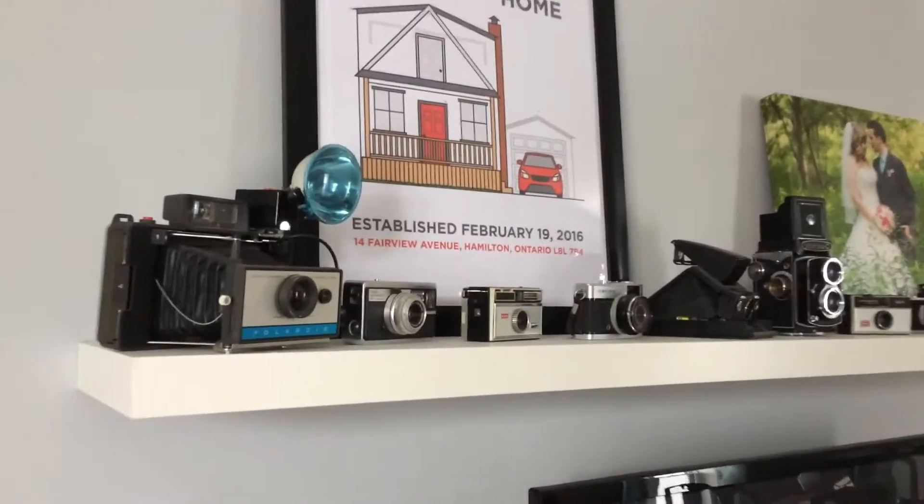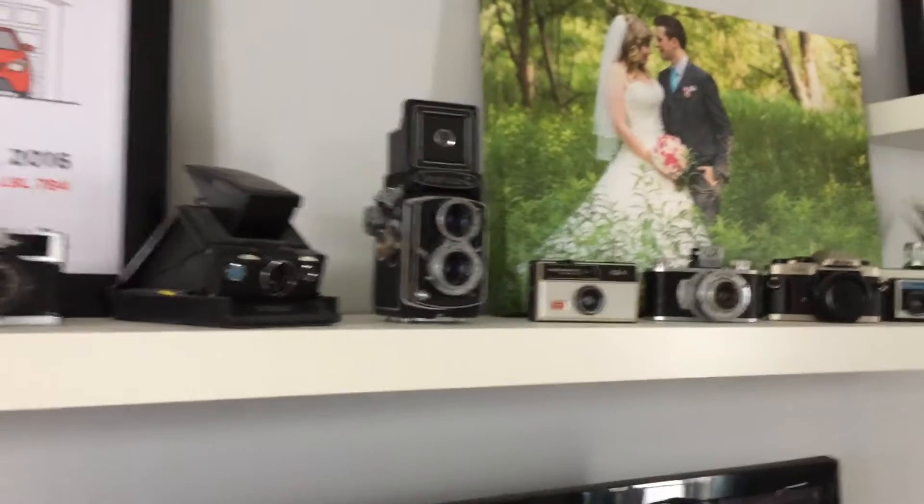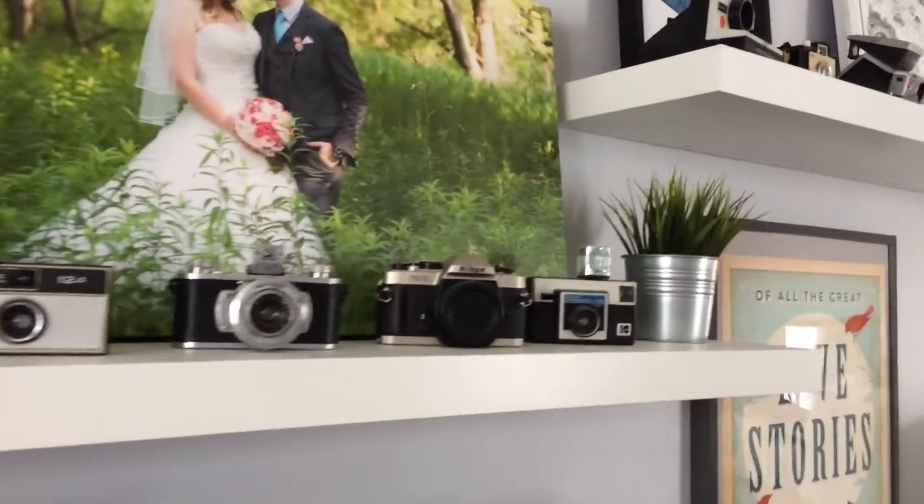Hey guys! Today I thought we'd just share with you our vintage camera collection. We have a whole bunch displayed in our living room here. Not all of them actually, but for our wedding we had a camera theme — it's kind of our thing — and we started collecting vintage cameras.